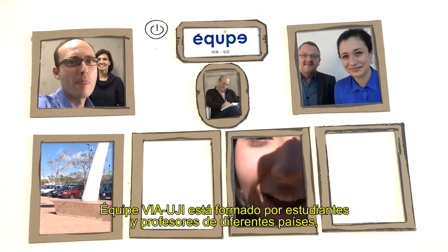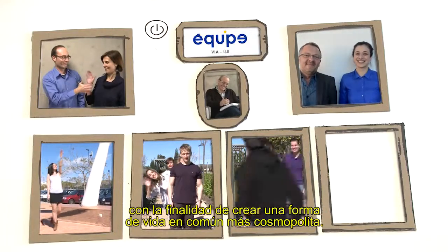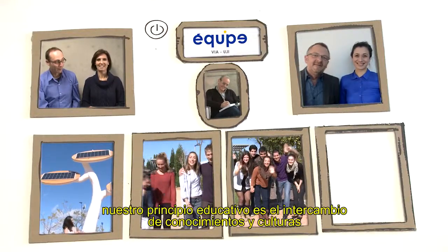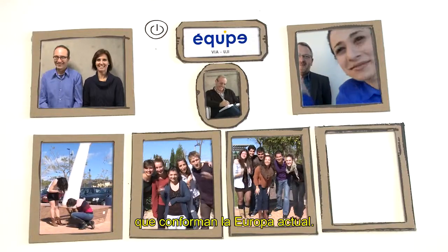The VIA-UJI équipe consists of students and professors from different countries in order to merge a common and cosmopolitan lifestyle. From the very beginning, our educational principle is the exchange of knowledge and culture to promote a project that reflects modern societies that make up current Europe.